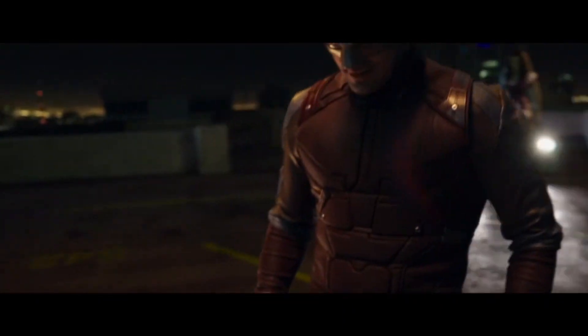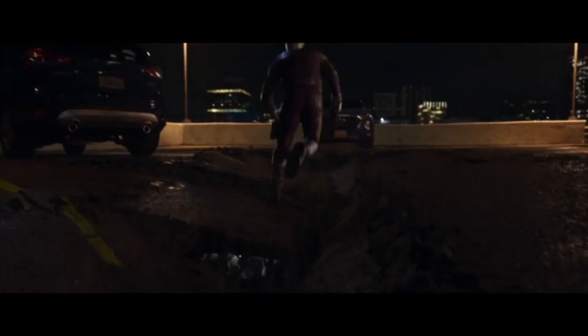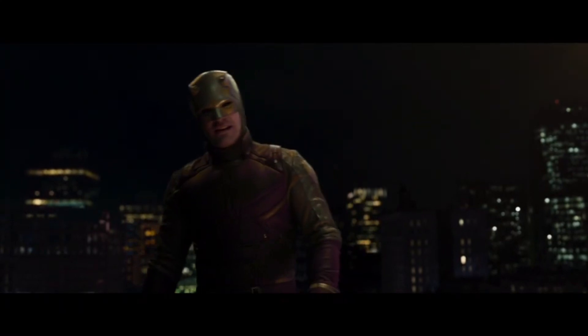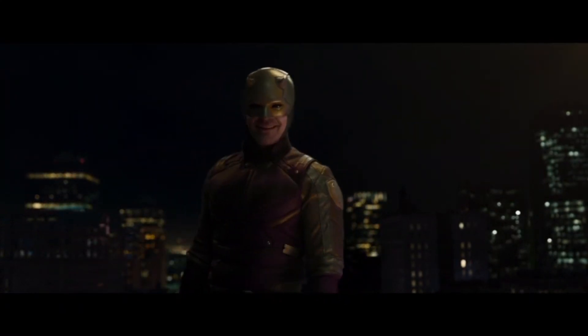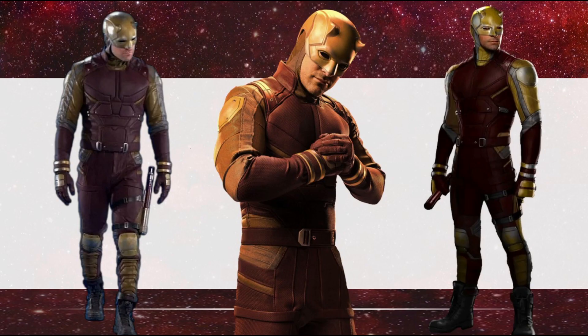Hey everyone, welcome to Obscure MCU. In this episode I'll be covering one of the several Daredevil suits in the MCU — this is the Hero Suit Version 4, more commonly referred to as the red and yellow suit.